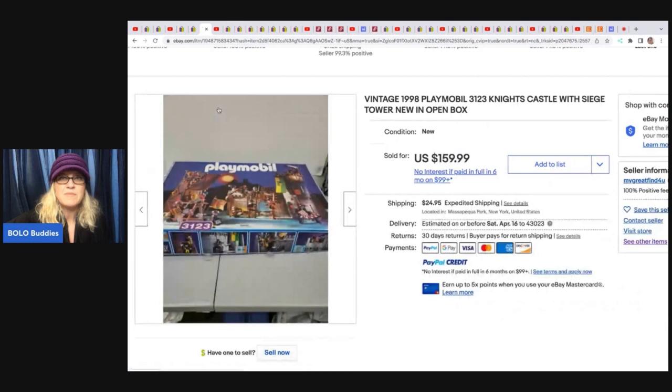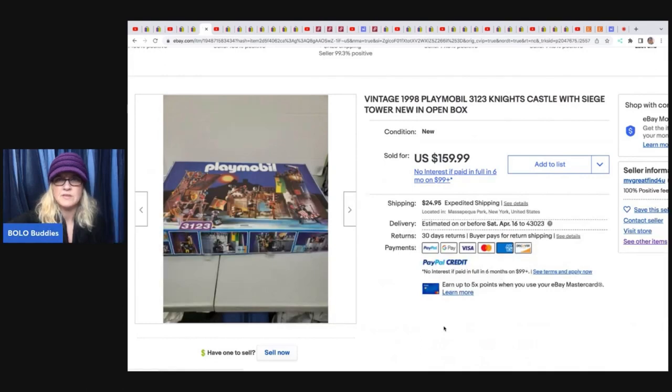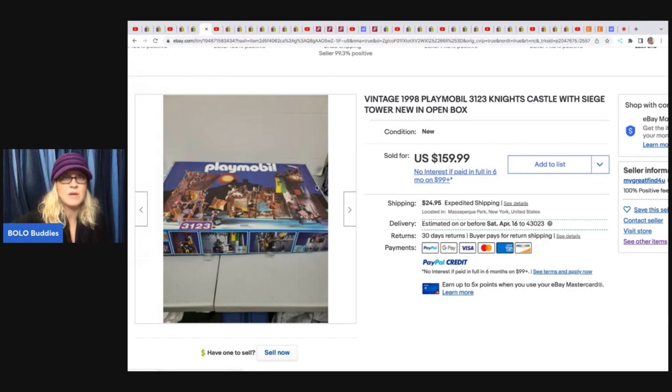The next item is this Playmobil set number 3123, Knight's Castle from 1998, new in the original box. This was from a different toy buyout and sold for $159.99 plus shipping. So vintage Playmobil can definitely be a bolo — always look those up. If you can get stuff that's sealed, new in the box, at a good price, grab it and go, because if you're getting it cheap you're going to make your money back plus some. But some of these can go big money so definitely look them up.